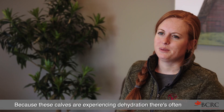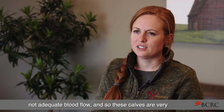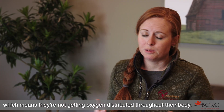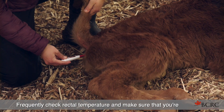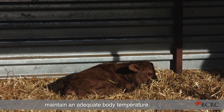Because these calves are experiencing dehydration, there's often not adequate blood flow, making them very susceptible to hypothermia. Those calves are not perfusing properly, which means they're not getting oxygen distributed throughout their body. Frequently check rectal temperature and make sure you're providing warmth in some other way if they're not able to maintain an adequate body temperature.